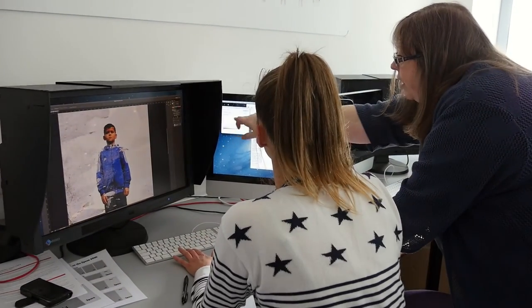In the first year of the course, we give students a thorough grounding in photographic techniques but also photographic theory, so it's very workshop led and lecture led.